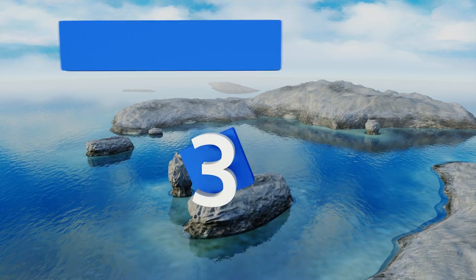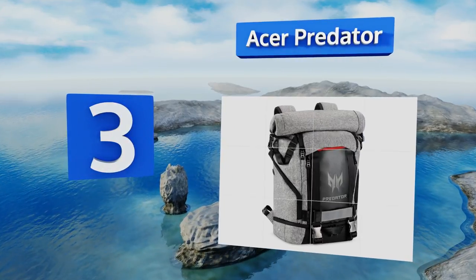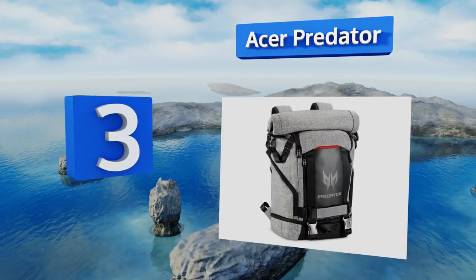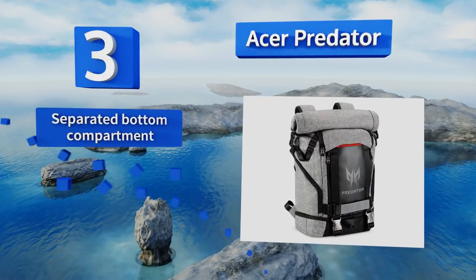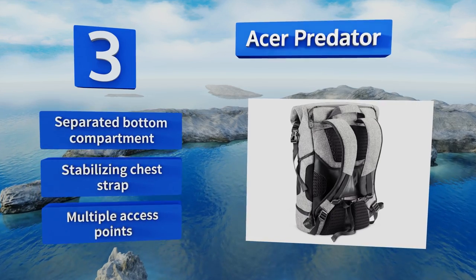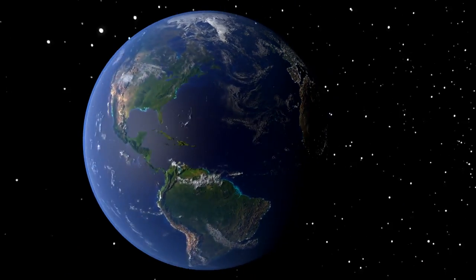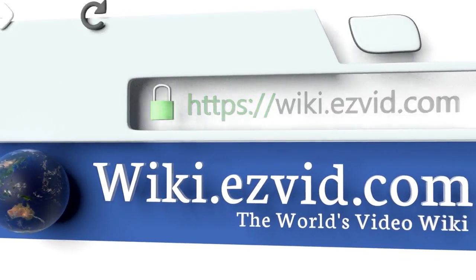Nearing the top of our list at number three, the Acer Predator is probably one of the most stylish models to make our list. It features a unique roll-top design that allows you to expand its capacity when you need to lug around some extra gear. Its interior pockets are well padded too. It's equipped with a separated bottom compartment, a stabilizing chest strap, and multiple access points.